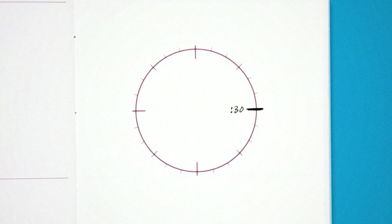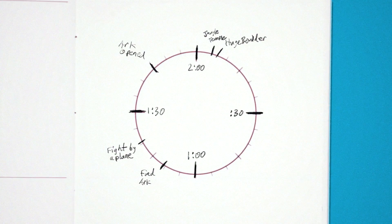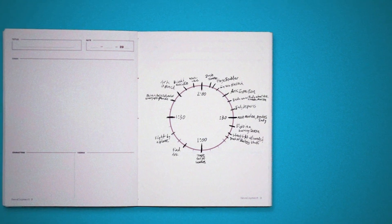Say you're writing a two-hour movie. Three o'clock would be the 30-minute mark, six o'clock would be the hour mark, and so on. Chances are you have at least a vague idea of when some of this stuff should probably happen. So drop your ideas into those places and now we're working with something. Seeing your story this way can quickly give you a bird's eye view of it and reveal where your gaps are.